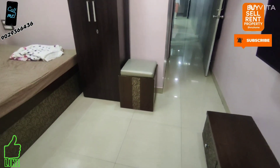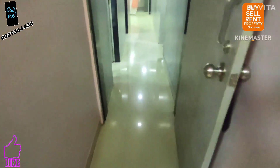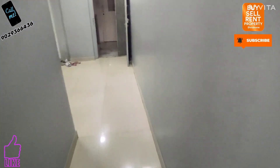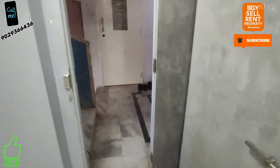This flat is for sale at a very affordable price of 85 lakhs, which is slightly negotiable. If you want to visit this flat, just call me or DM for more details. Please subscribe to my channel and don't forget to press the bell icon for daily property updates. Thanks a lot for watching the video.